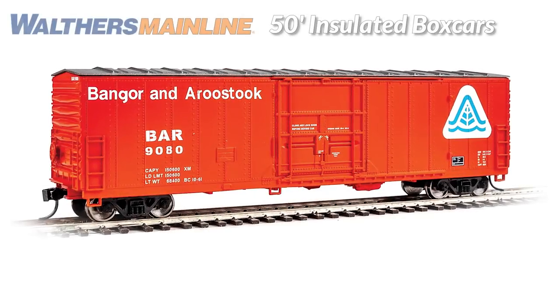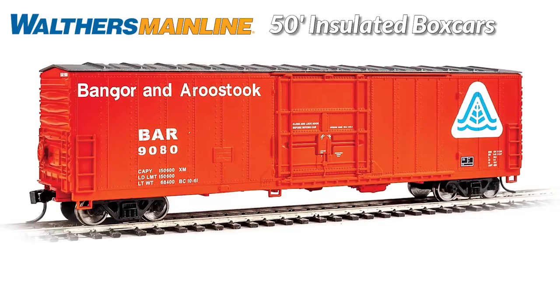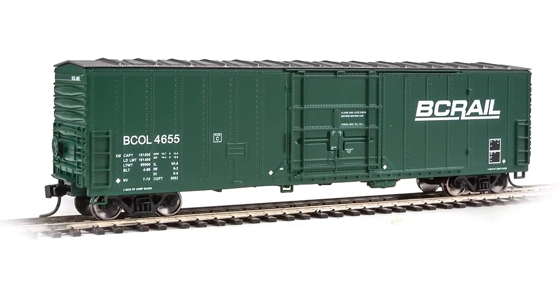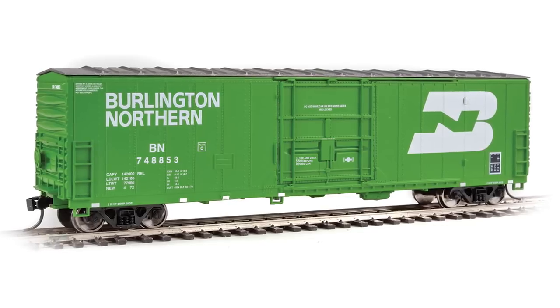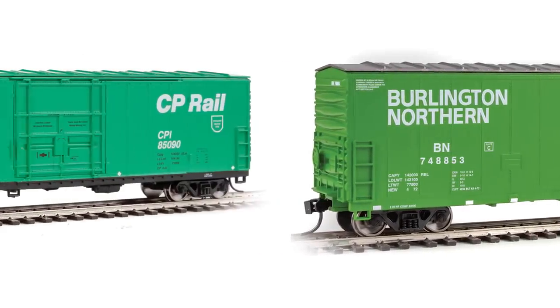Serving a wide range of industries, the next run of Walther's mainline 50-foot insulated boxcars are great additions to your HO operations. Entering service in the 1970s and still going strong, you'll find the prototypes serving warehouses, canning plants, paper mills, and more. Each comes fully assembled with ProtoMax metal knuckle couplers and correct 33-inch turned metal wheels.